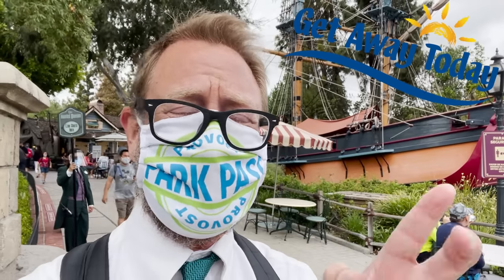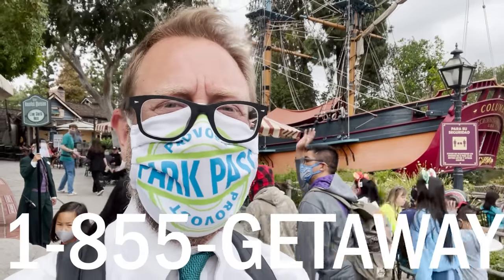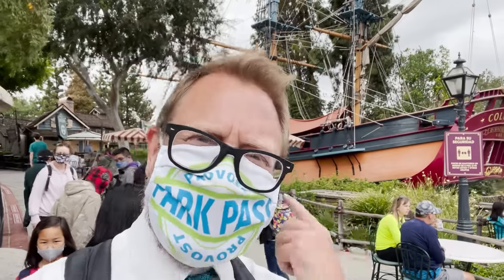Did you guys know that Disneyland is open? If you want to come down here, the best way to get tickets is to go to Getaway Today — they'll give you the best price on tickets, with a price guarantee. That means if you buy a ticket and the price drops down later on, they will refund the difference. Just click the link down below or call 1-855-GETAWAY. Come on down to Disneyland!